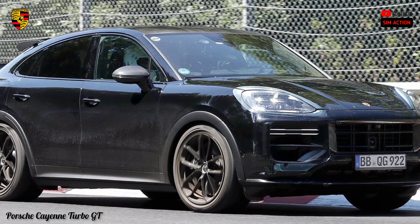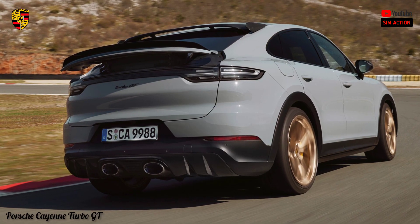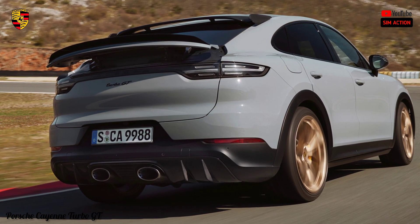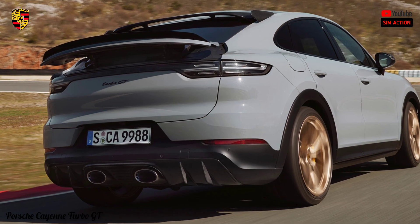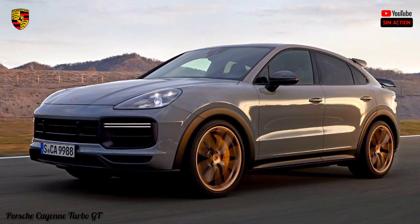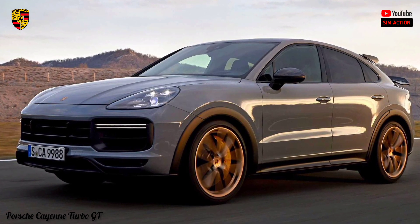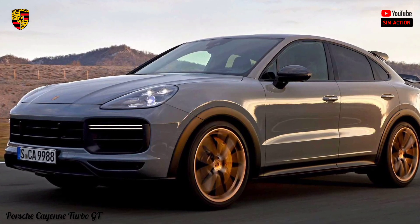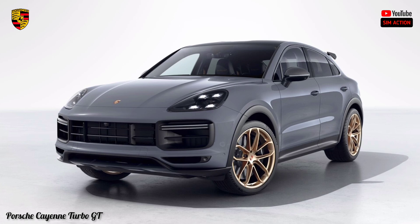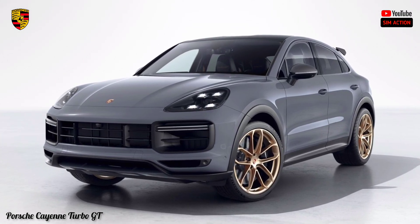The Cayenne has competition from pretty much every luxury automaker nowadays. Some of our top choices include the Mercedes-Benz GLE and BMW X5, as well as later entries like the Audi Q8 and Genesis GV80. There's not really a bad vehicle among the bunch, with some offering better luxury arrangements or further developed in-vehicle tech relative to the Porsche. All things considered, nobody can touch it regarding execution and feel.